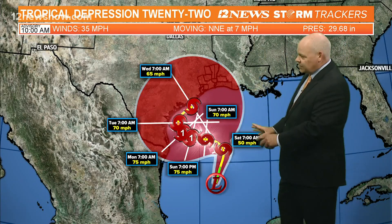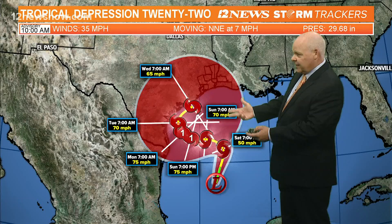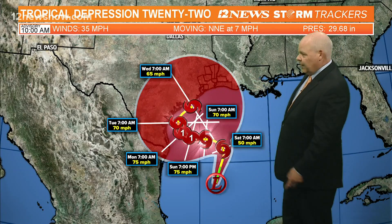This track is all over the place because we really don't have anything steering this system. High pressure is overhead, so it's kind of drifting or meandering through parts of the Gulf Coast. Expect this forecast and track to change as we go through the next several days. Right now it looks like it'll stay south of us at least through the weekend into the first half of next week, and then maybe work its way up towards us around Wednesday or Thursday.